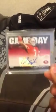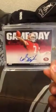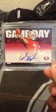Next, picked one up — really happy with it. Colin Kaepernick game day rookie auto. I had this one before, got rid of it, and then I got another one again.